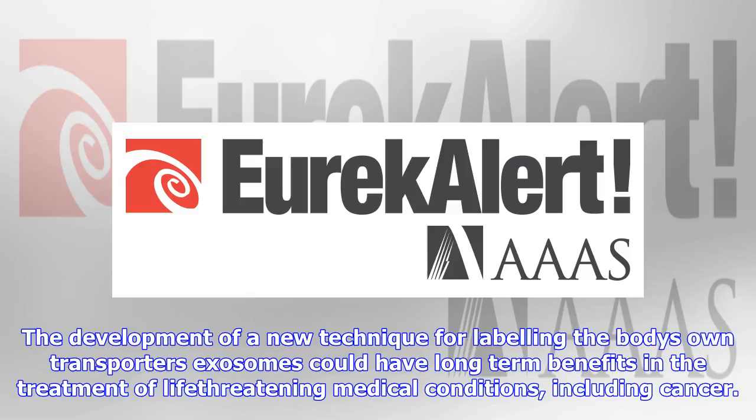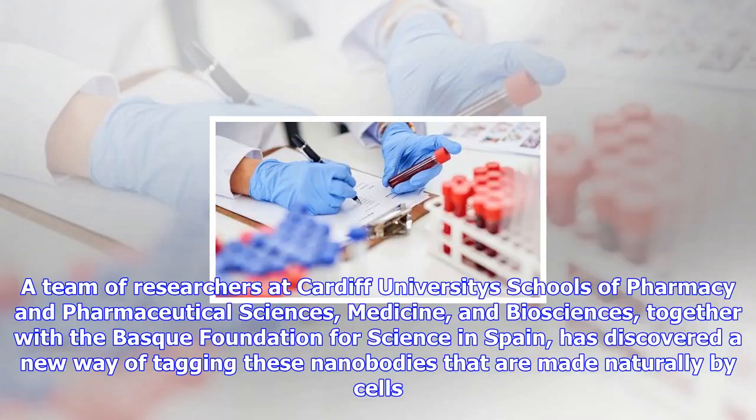The development of a new technique for labeling the body's own transporters — exosomes — could have long-term benefits in the treatment of life-threatening medical conditions, including cancer. A team of researchers at Cardiff University's Schools of Pharmacy and Pharmaceutical Sciences, Medicine, and Biosciences, together with the Basque Foundation for Science in Spain, has discovered a new way of tagging these nanobodies that are made naturally by cells.